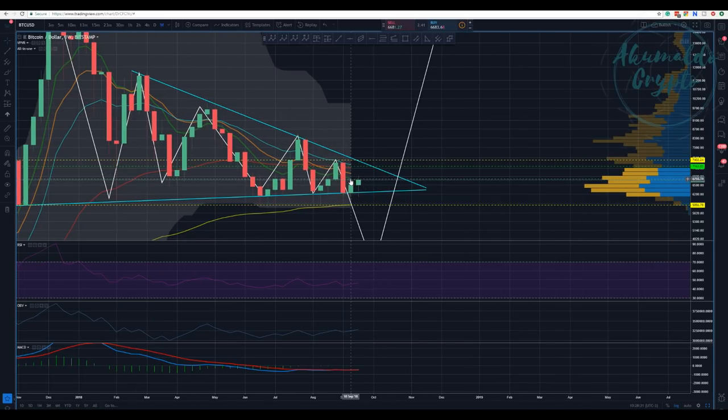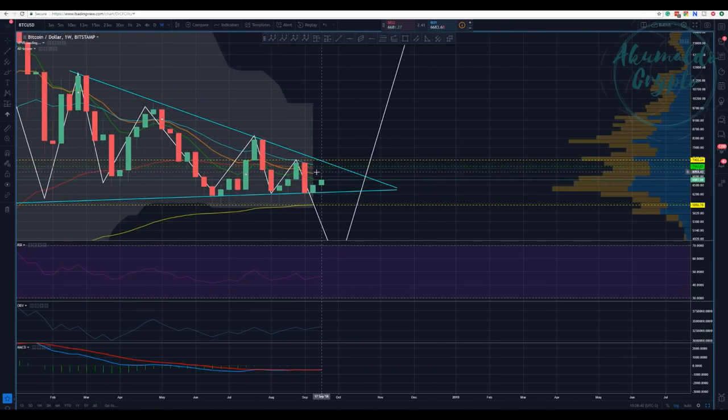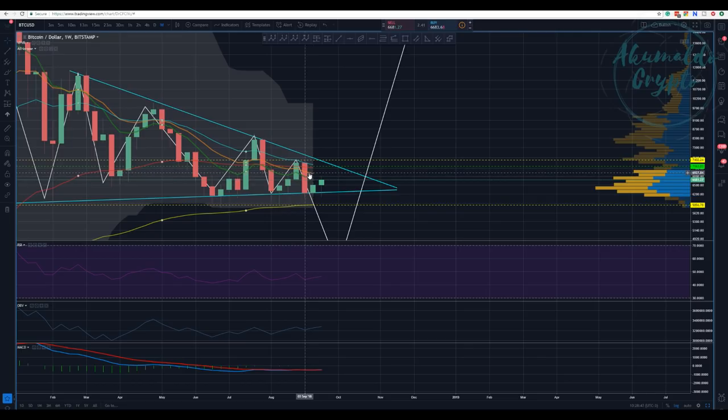This is the weekly chart. We tried to touch this green line here, which is the 8 EMA. You can see the 55 EMA is crossing — that's a bearish sign. And now for the first time ever, this orange line, which is the 13 EMA, has been crossed by the 55 EMA. So the 55 EMA is now above the 13 and the 8 EMA — a bearish sign, even though we are going up.